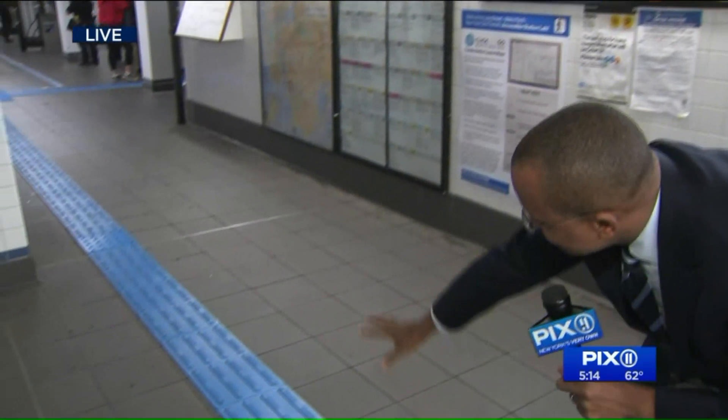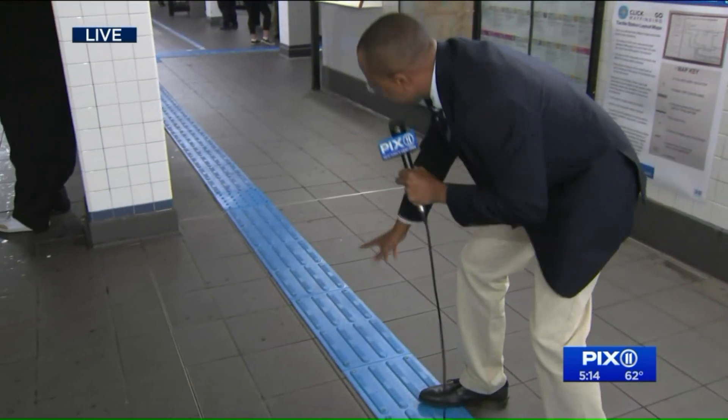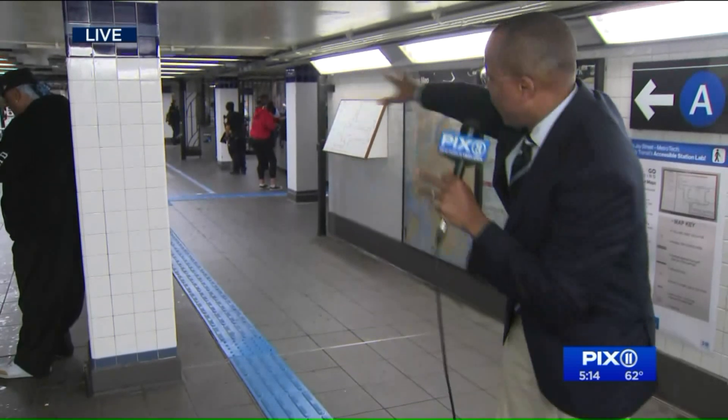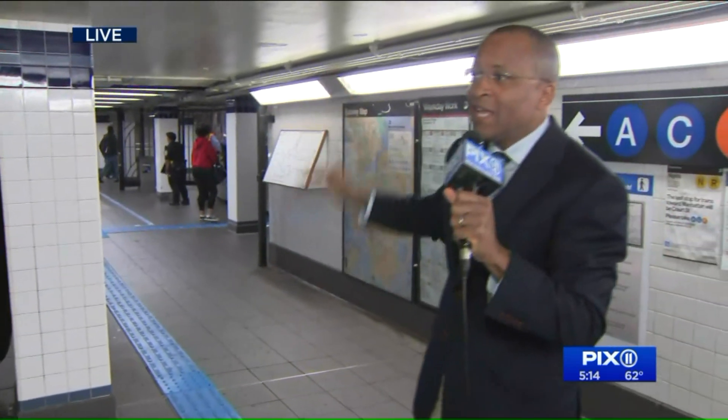We're at the J Street Metro Tech subway hub — that's what it was known as yesterday. Today they've got QR codes posted all over the station, and look down here: raised tiles on the floor that are color coded. This is all part of a way to help people get around the subway better. The question is, will it work?